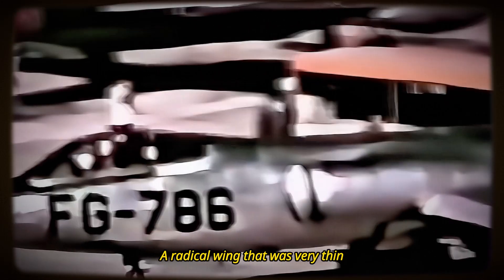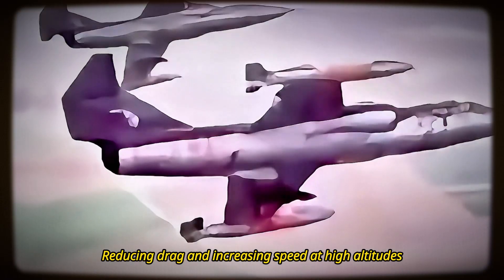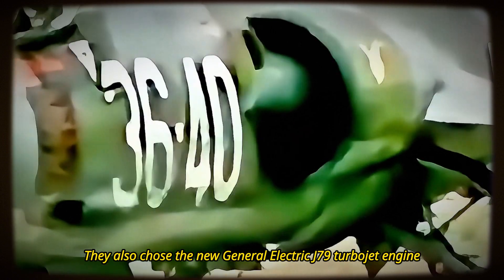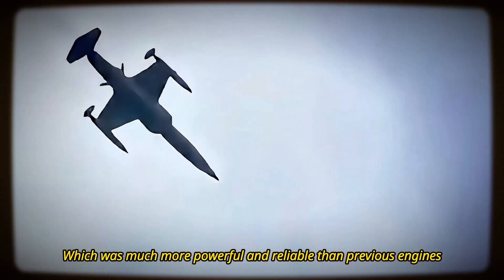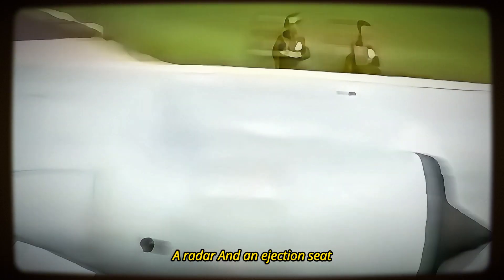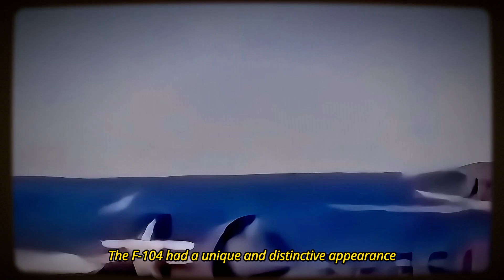Johnson and his team decided to design a radical wing that was very thin, straight, and mid-mounted, reducing drag and increasing speed at high altitudes. They also chose the new General Electric J79 turbojet engine, which was much more powerful and reliable than previous engines. Additionally, they equipped the F-104 with advanced avionics, such as a fire control system, a radar, and an ejection seat.